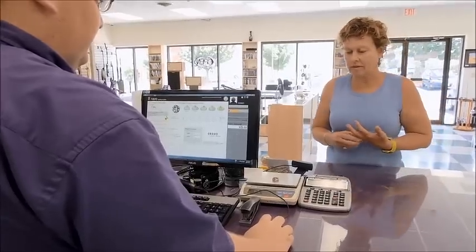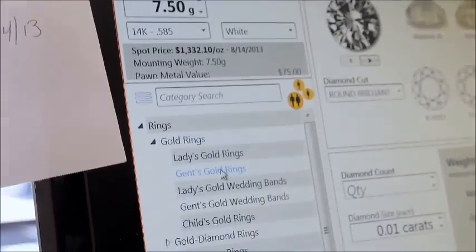For instance, I want to be able to buy this gold ring based on the gold, based on the diamonds. Bravo allows you to do that.